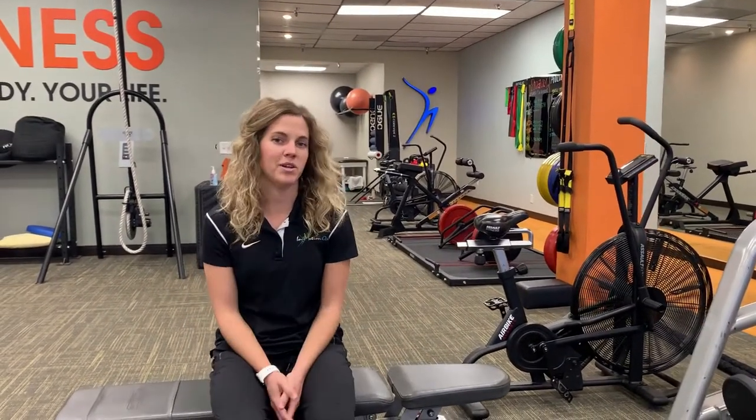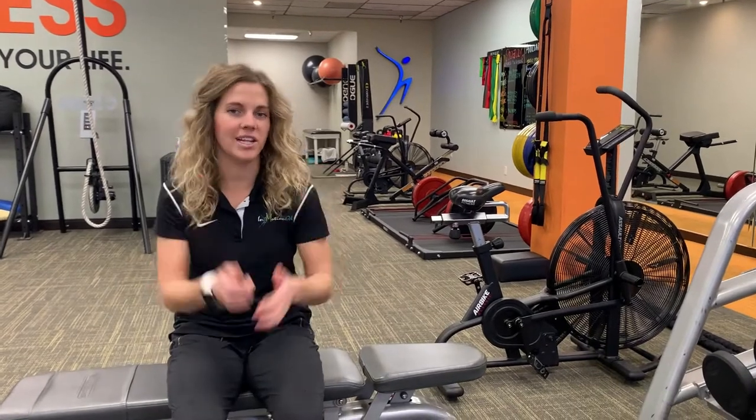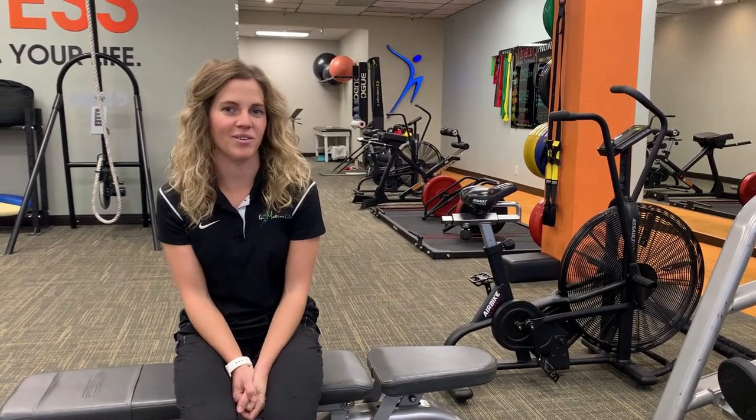If you have a total knee replacement and you're looking for some PT, feel free to click on the link below and we can see if we can get you started on your road to recovery. Thanks.